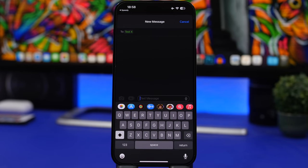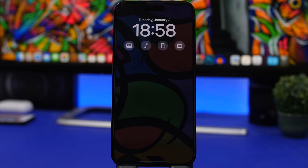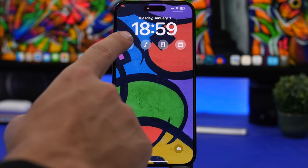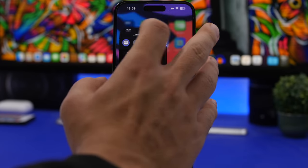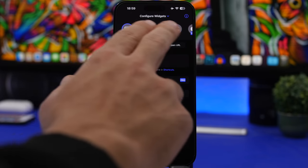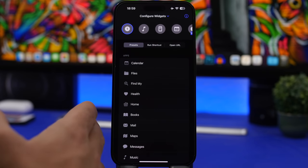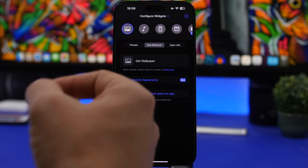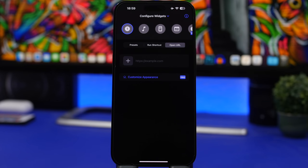Here is one of my favorite lock screen widgets, which I believe is actually very useful. Shortflow will allow you to launch any shortcut that you have on your iPhone directly from the lock screen. You can also launch websites or apps that you want — just run it right away from there. It offers four smaller widgets, and inside the app you can choose presets to launch apps, enter the name of a shortcut from the Shortcuts app, or place a URL to open a link directly from your lock screen.